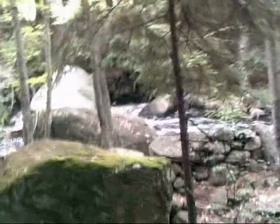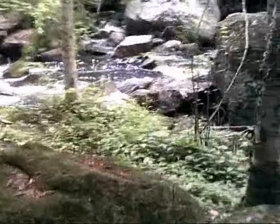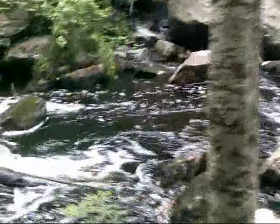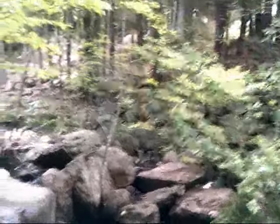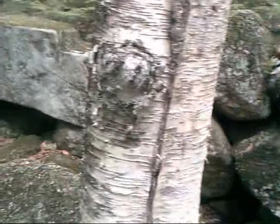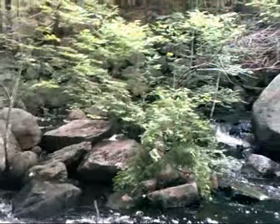Oh, there is some old stonework here. Looks like there was a dam here at one time. And some huge boulders — we're going to have to go check these out buddy. If I can hold my coffee, the camera, and navigate these boulders without falling and breaking my neck. Remnants of an old dam. See on the side there, and then over across.